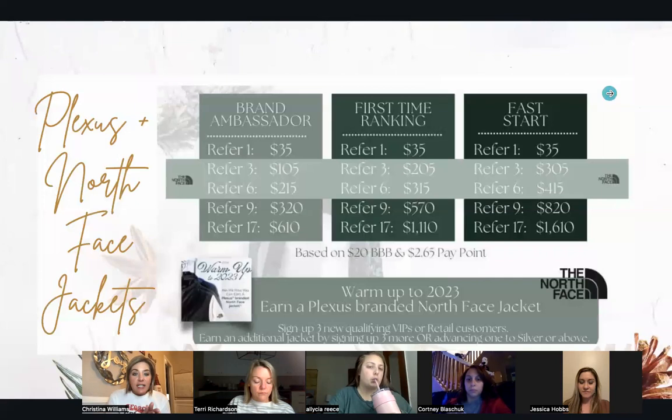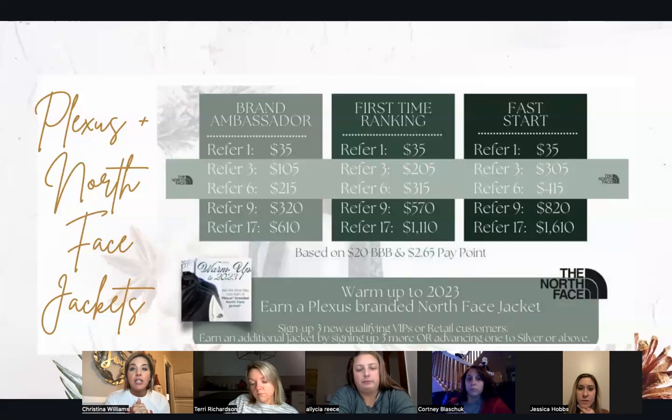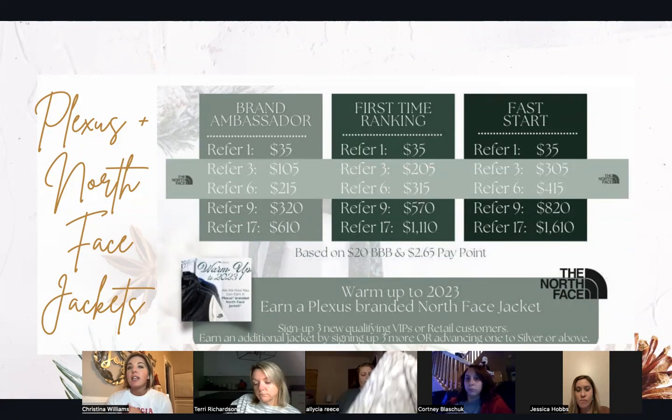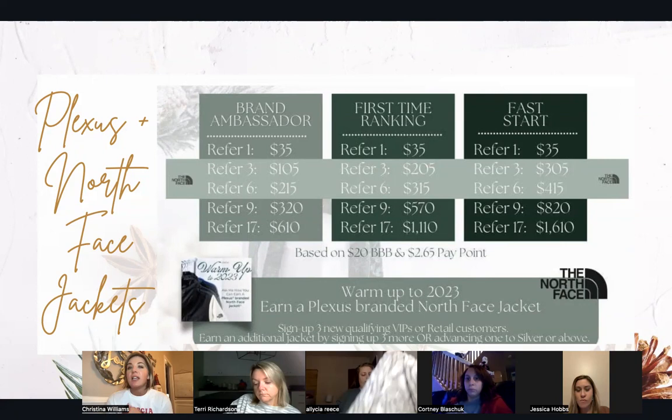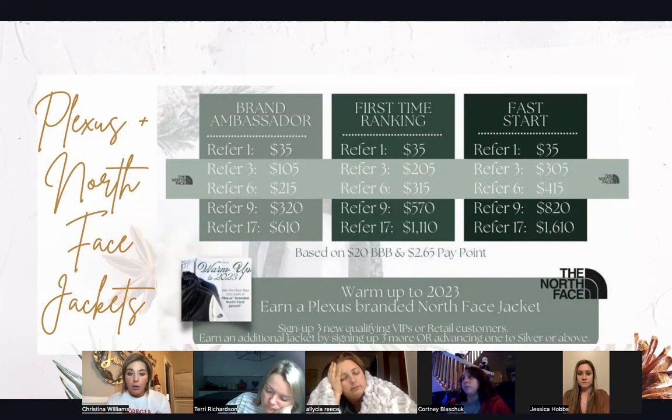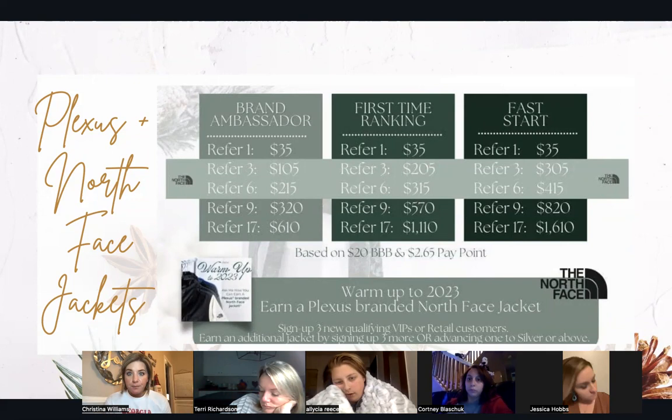December incentives — we have the Warm Up to 2023 incentive, a Plexus-branded North Face jacket. All you have to do is help three new friends embark on a health and wellness journey. You can earn up to two of these — one for you, one for a gift. I use this to reach out to everyone who's ordering product for me to say: 'Hey, we've got this awesome referral program, and if you're like me, you're sharing things you love anyways — here's how much money is on the table for you this month.' Don't assume people know what's on the table.